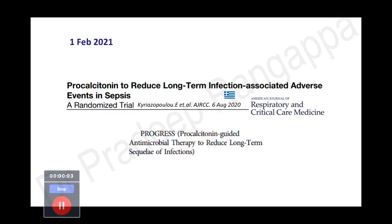Hello friends, today we'll be talking about a very brief journal update. This is a good journal article: 'Procalcitonin to Reduce Long-Term Infection Associated Adverse Events in Sepsis,' published on 6 August 2020 in the American Journal of Respiratory and Critical Care Medicine. In short, this trial was called the PROGRESS trial — Procalcitonin Guided Antimicrobial Therapy to Reduce Long-Term Sequelae of Infection.